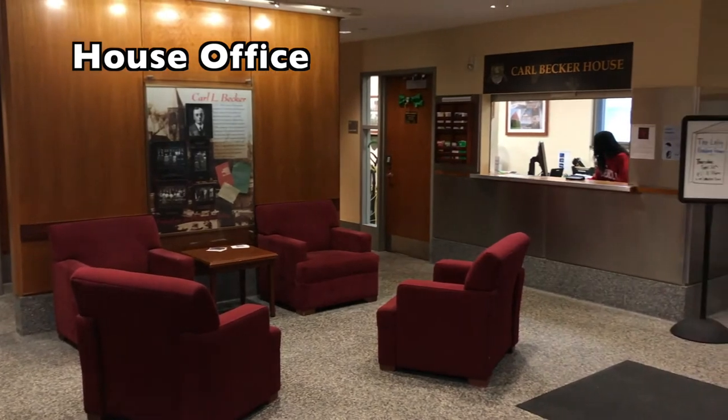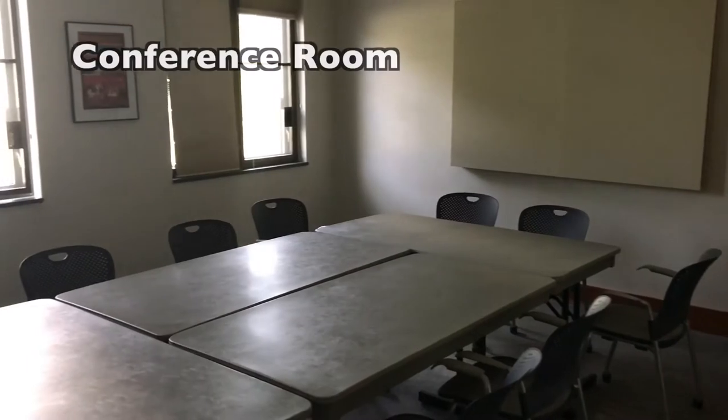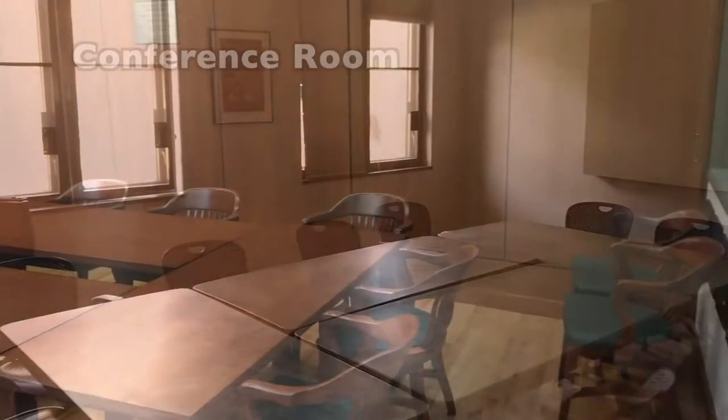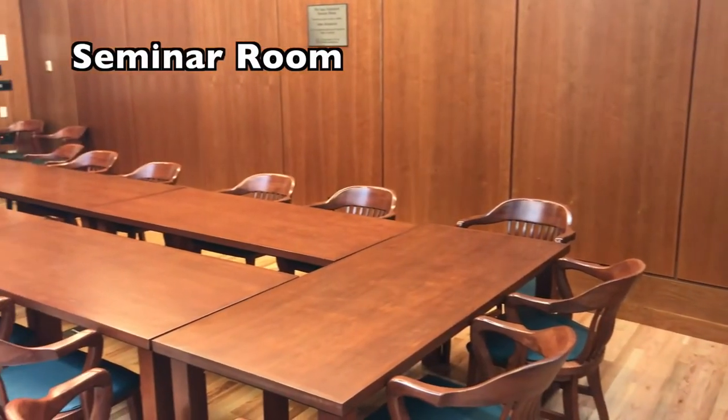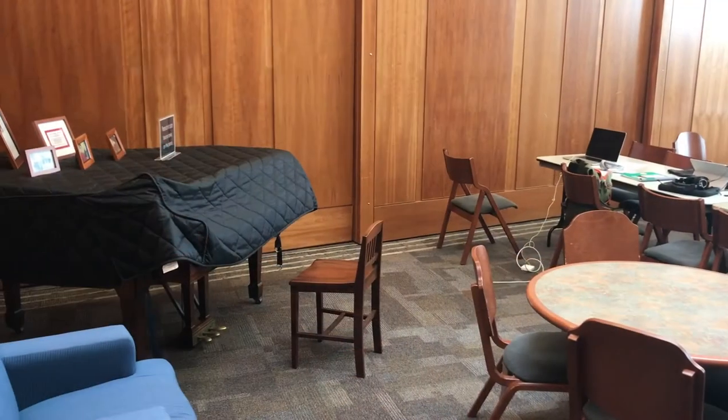You will find in the south wing on the first floor of Becker the house office, where students come to pick up their mail, and a conference room where students can quietly meet and study. On the ground floor, you will find a seminar room where the Becker House Council meets weekly, as well as classes and other events.